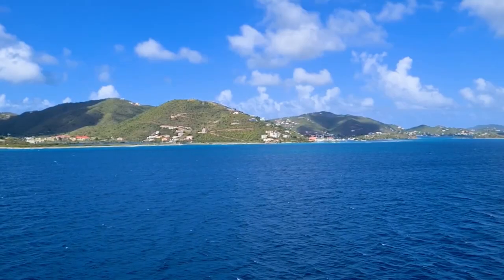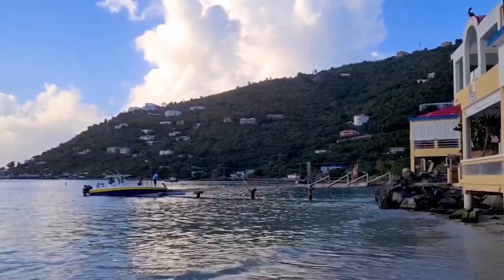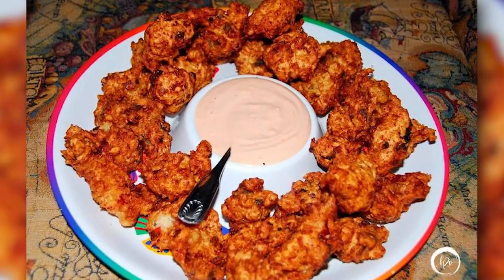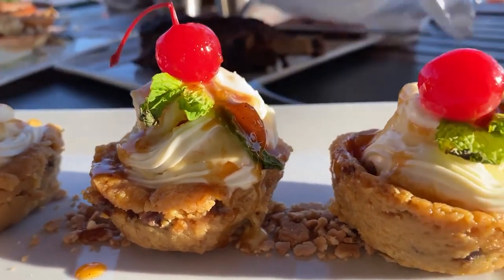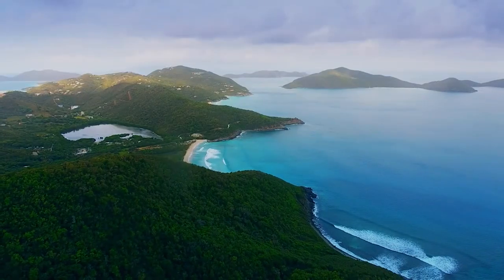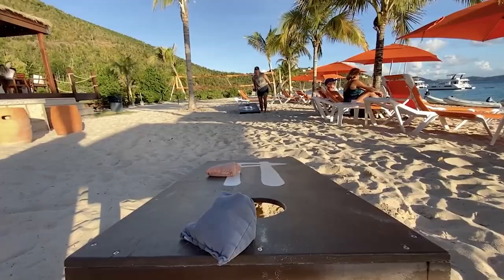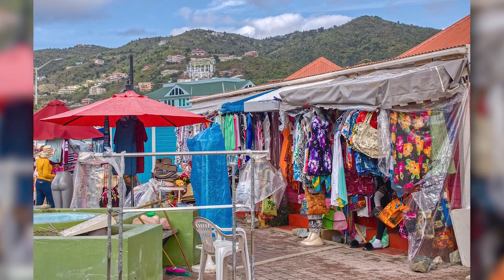Moreover, while on the islands, try the local cuisine. The British Virgin Islands have a rich culinary scene with plenty of local dishes worth trying. Some popular options include conch fritters, grilled fish, and roti. There are also many beach bars and restaurants that serve up delicious cocktails and frozen drinks. And most importantly, make sure you have enough provisions for your trip, as some islands may have limited supplies. Check the local customs and etiquette, as some areas may have restrictions on clothing and behavior, so don't assume that it's okay to go shopping in your swimsuit.